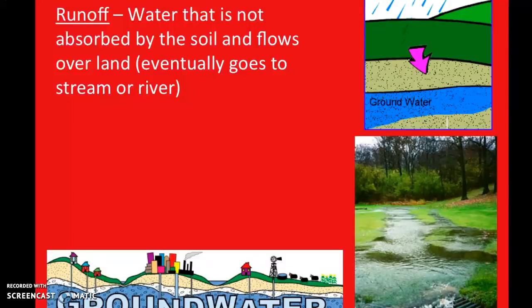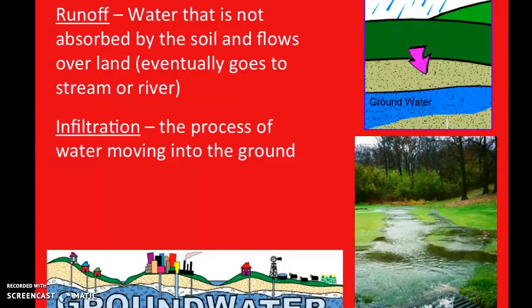There are a couple of other parts associated with the water cycle — descriptions of how water moves on the ground. Runoff is one, and you see that a lot in our area when there's heavy rain. Runoff is water that's not absorbed by the soil and just flows over the land. You can think of it as big puddles of water moving downhill. Generally it moves downhill and goes into a storm drain or ends up in a river.